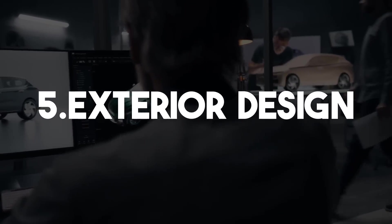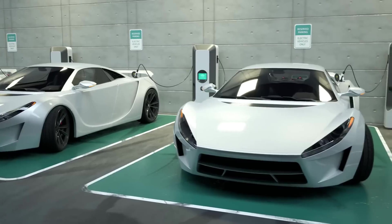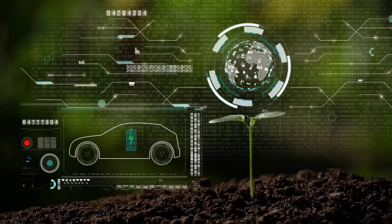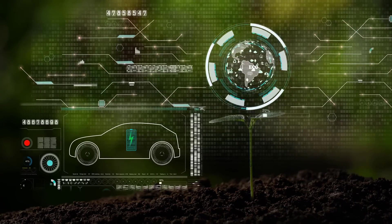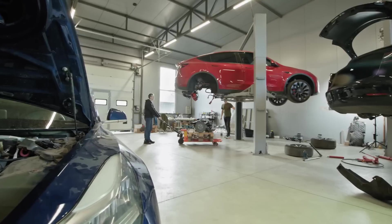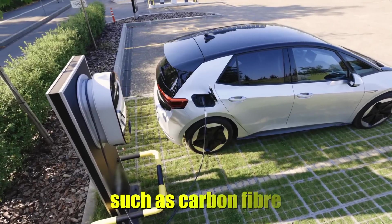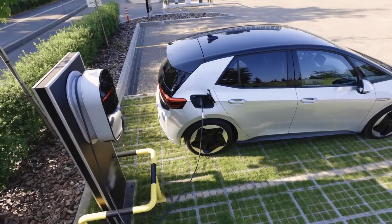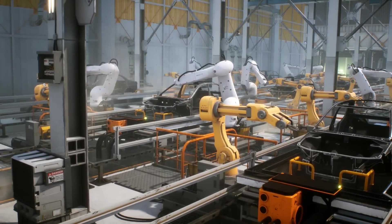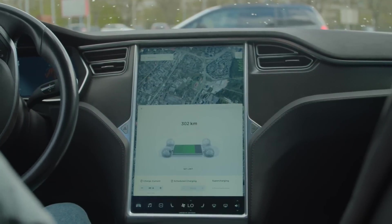Exterior Design. The exterior design of this high-tech luxury electric vehicle provides an awe-inspiring illustration of the aesthetics widespread in modern automobiles. The profile of the vehicle has been streamlined, resulting in a reduction in drag and an improvement in overall performance. Sleek and aerodynamic lines set it apart. Innovative materials such as carbon fiber, aluminum, and high-strength composites are utilized to achieve a substantial reduction in weight while preserving structural integrity and safety.